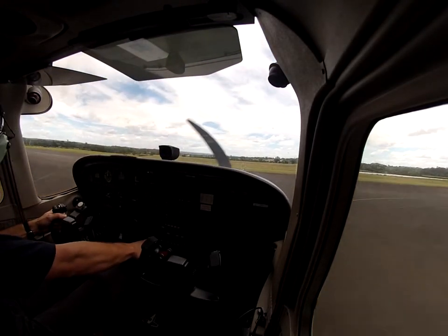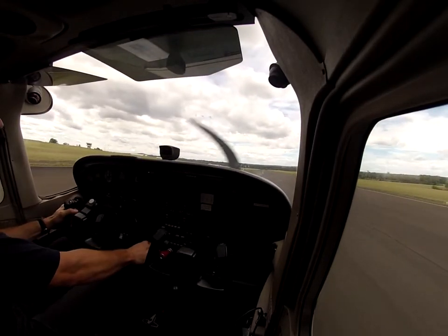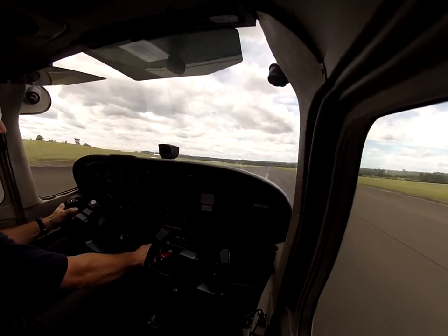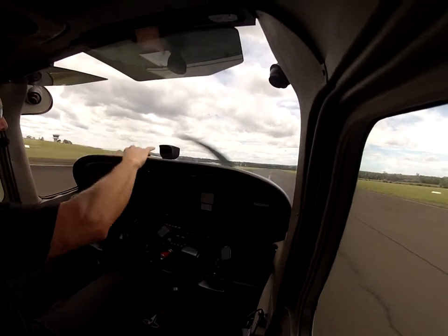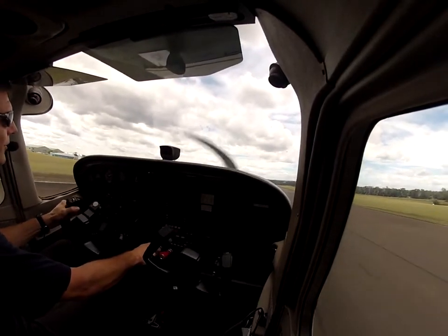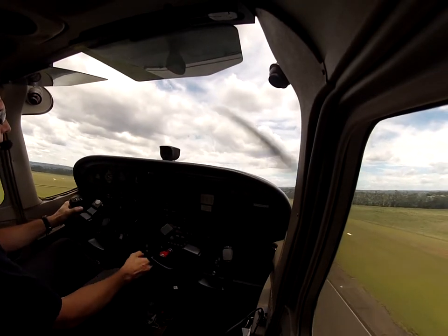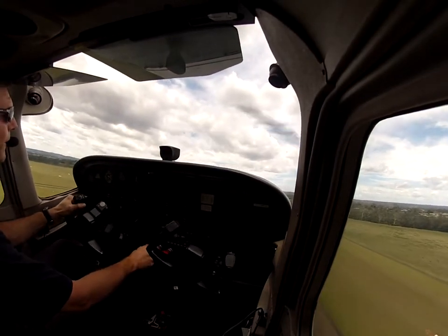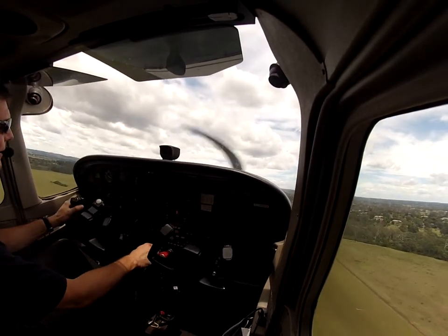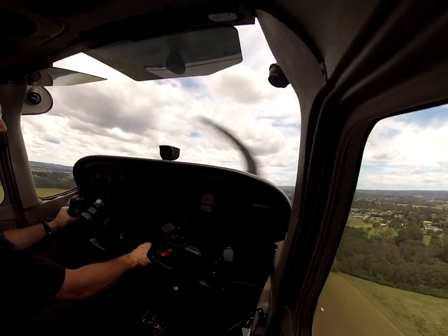Okay, here we go. Okay, line up on the runway. Throttle in. And we're just lining up the runway with our feet. Airspeed's alive. 60 knots — little bit of a crosswind there. A bit of over on in. 80 knots. Out of our shoulder. A little bit bumpy. Balance the ball.